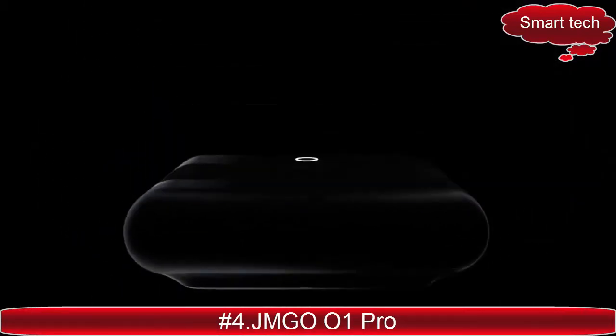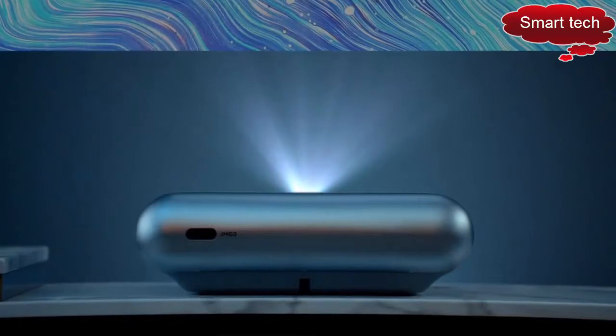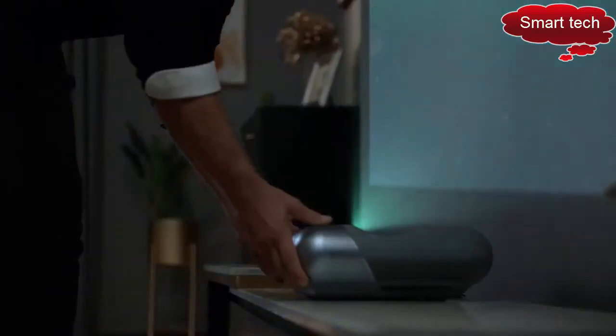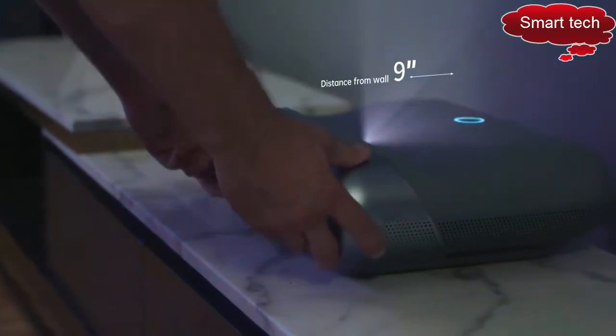JM Go O1 Pro FHD Ultra Short Throw Projector. It lets you get closer for a bigger view. Close. Closer. Even closer.